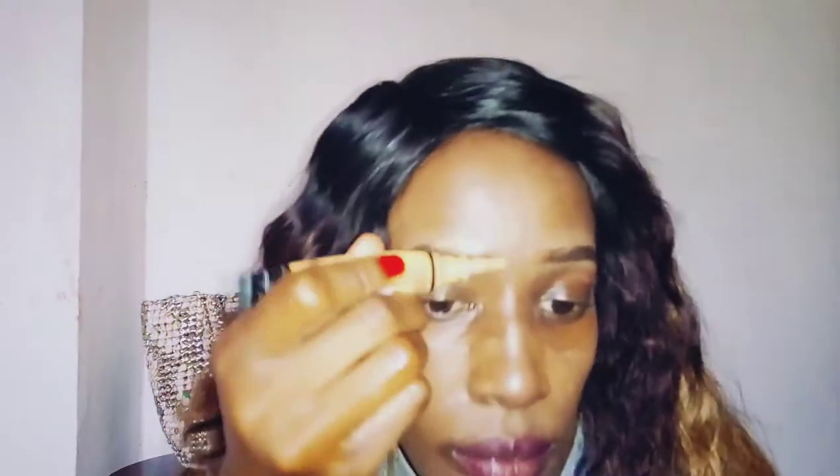We're just going to take our concealer and conceal those thick eyebrows, because in the early 2000s naturally enhanced eyebrows were not in — purely artificial eyebrows were very, very in. So we are just going to remove them.